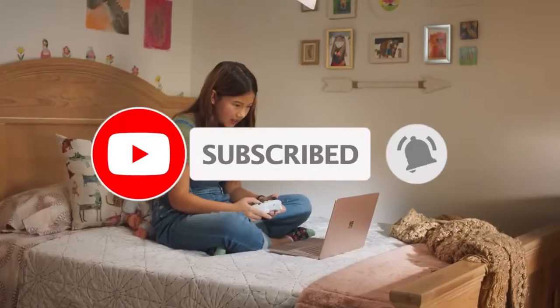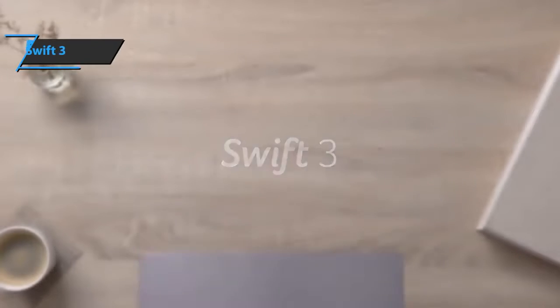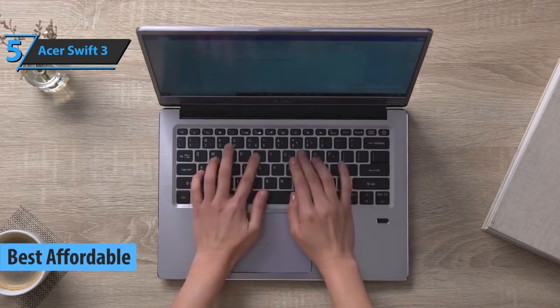Like the video, comment, and don't forget to subscribe. Now let's get started. We'll kick things off with the Acer Swift 3, also known as the best affordable laptop available on the market in 2022.